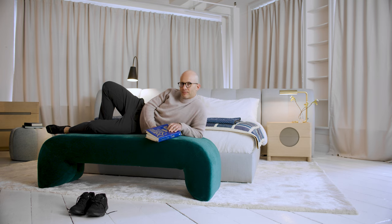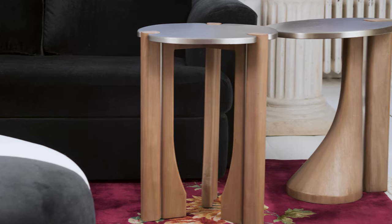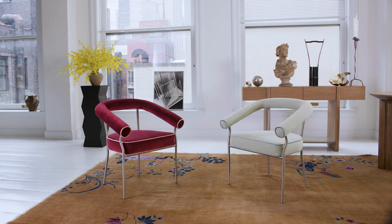Hi, I'm Raphael DeCardinos. This is my collection for Mitchell Gold, Bob Williams. This collection is bold, but also soft, clean, colorful, and dynamic. We're really excited to share it with you.